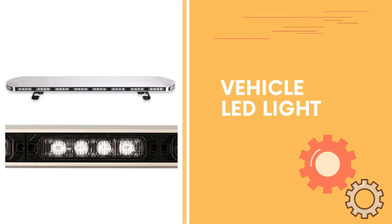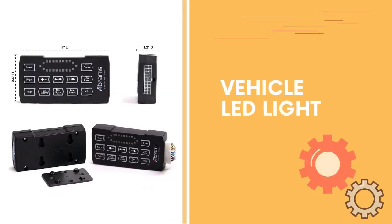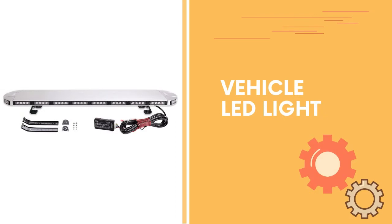Includes 12 feet of cable with switch box. Built-in self-contained internal flasher, fully encapsulated and fully weatherproof. 5-year hassle-free warranty and lifetime customer support.